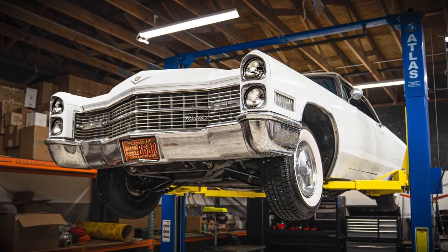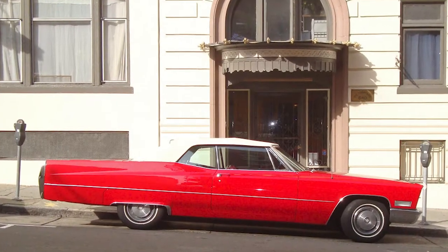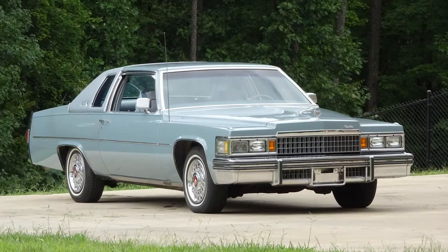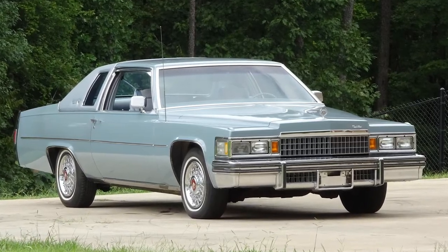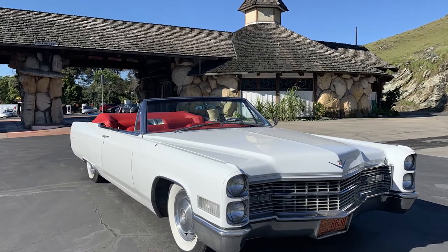I feel like it's a perfect blend between what Caddy was doing in the early '60s and what they started doing in the late '60s and early '70s. So personally, it is one of my favorite body styles of that vehicle. I have owned a lot of Cadillacs over the years — my first vehicle was a 1978 Cadillac Coupe DeVille. The vehicle we're talking about today, the 1966 Cadillac, I purchased in 2016.